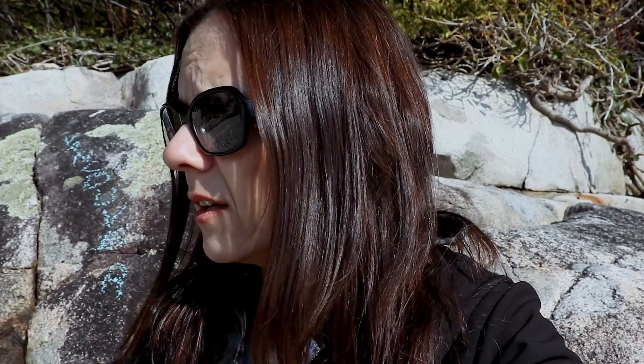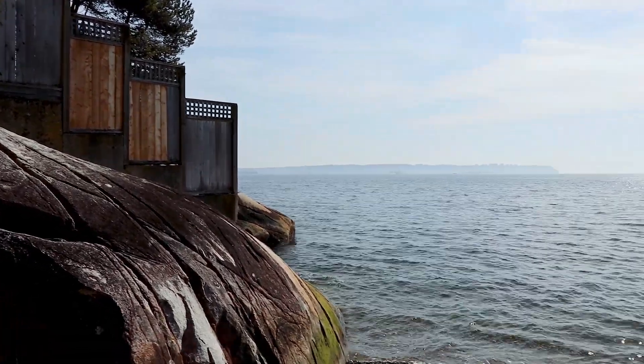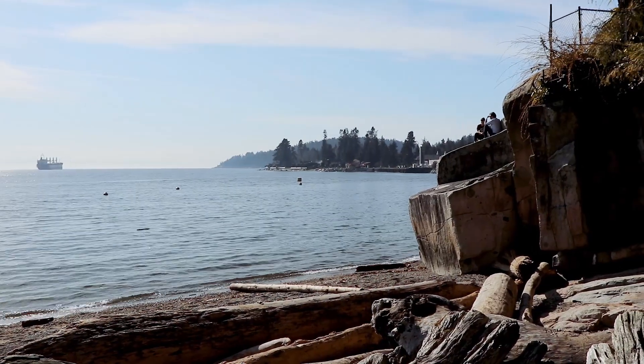The beach itself is quite nice — it's super pebbly, there are also rocks, there's no sand here at all, it's not a sandy beach whatsoever. But it's nice. There are some nice little rock faces behind me, it looks pretty. It's small, but like I said, I would imagine it would probably get a little busy in the summer.